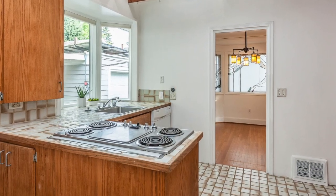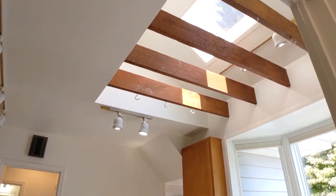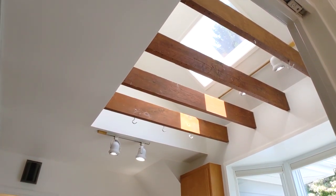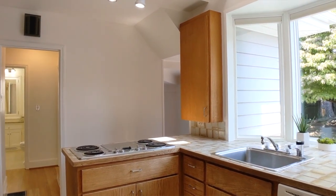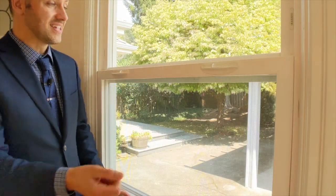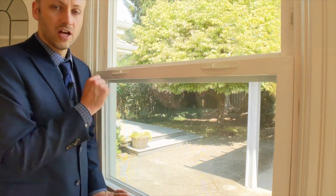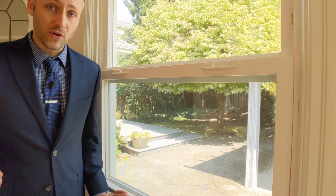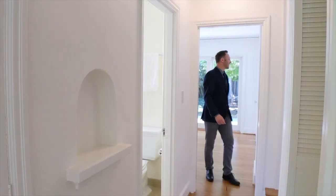Off the formal dining room is the kitchen, which has been redesigned since the home was originally built — opened up to be much more spacious, bringing in a lot more light with the skylight and the bump-out window. And speaking of windows, you'll be happy to see that the windows throughout the home have been updated to new double-pane windows, much better for efficiency, and they open and close easily.